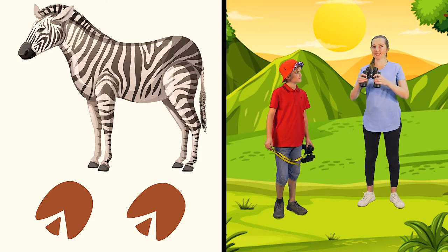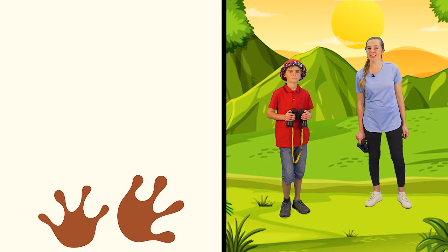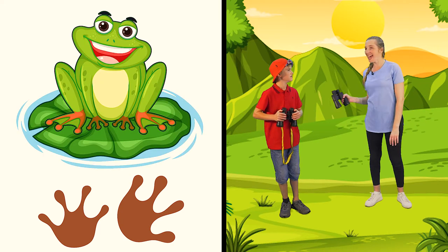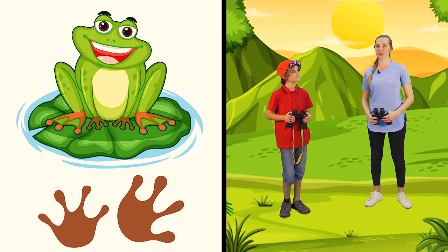Now on to our next track. What animal do you think made this track? Here is a clue: it likes to hop around, it croaks, and it catches flies with its long tongue. Can you tell me, girls and boys? It's a frog! Yes, that print belongs to a frog.